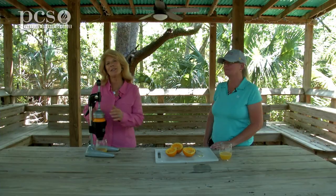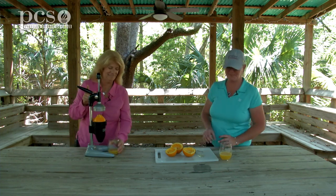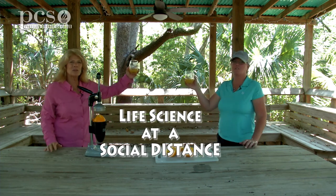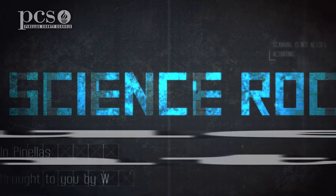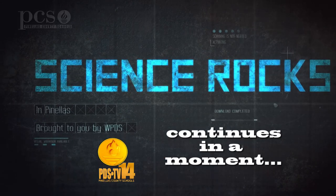I hope you've enjoyed our segment on the Florida State symbols. I bet you can guess what our Florida State beverage is. See you next time at Life Science at a Social Distance. Always believe in life. We'll see you next time at Life Science at a Social Distance. Bye for now.